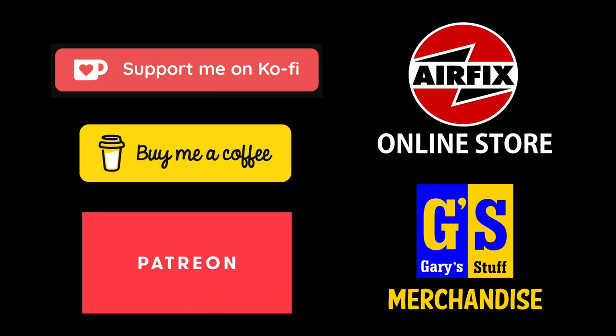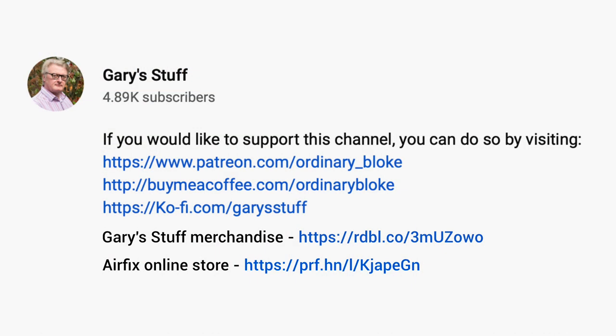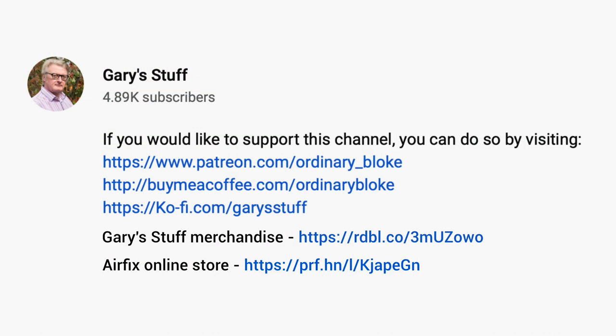If you like the video, you know by now what to do - like it, subscribe to the channel if you haven't done so already, and go to my partner programs if you want to give a bit of concrete support to future productions. So hosting the session was Dale Larkhurst, head of brand for Airfix.